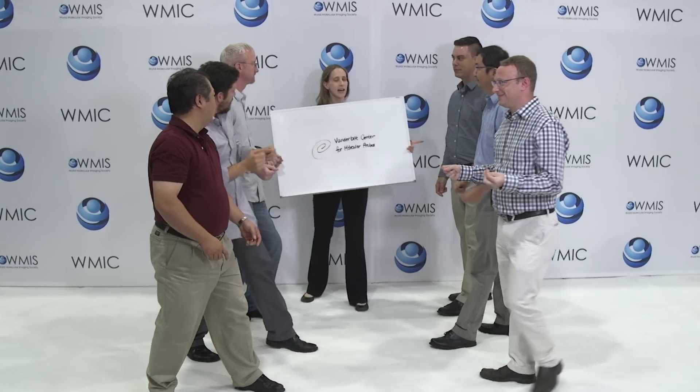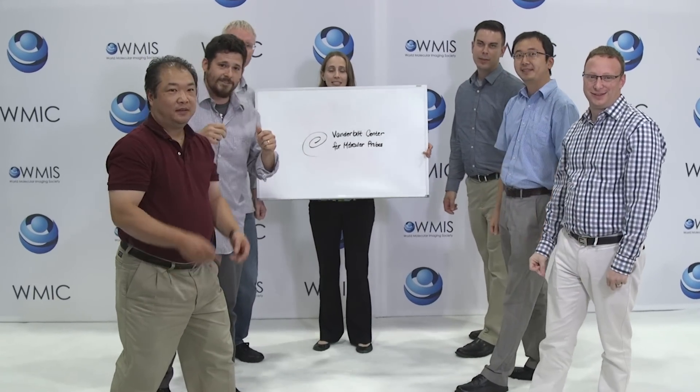Stop! This isn't your lab, or your lab. This is our lab.